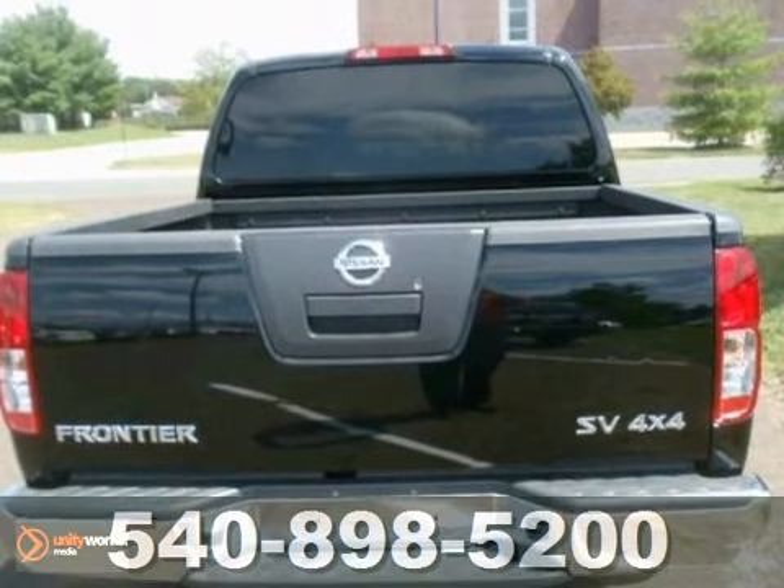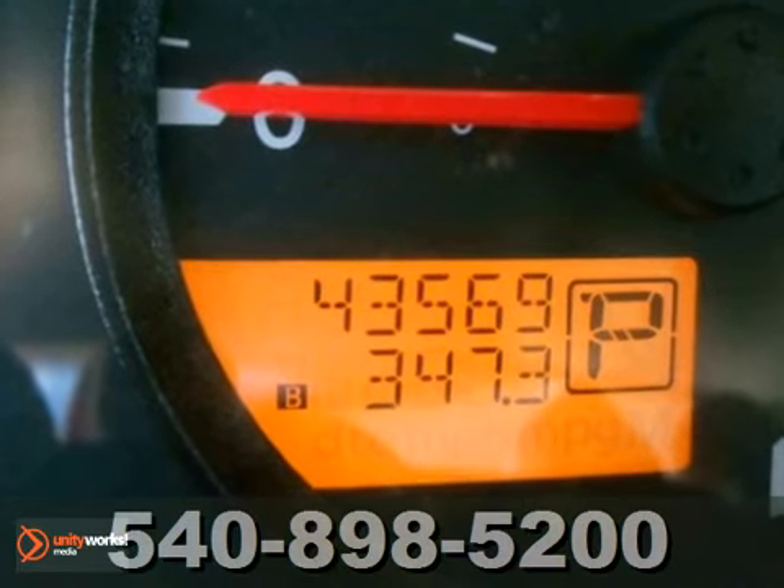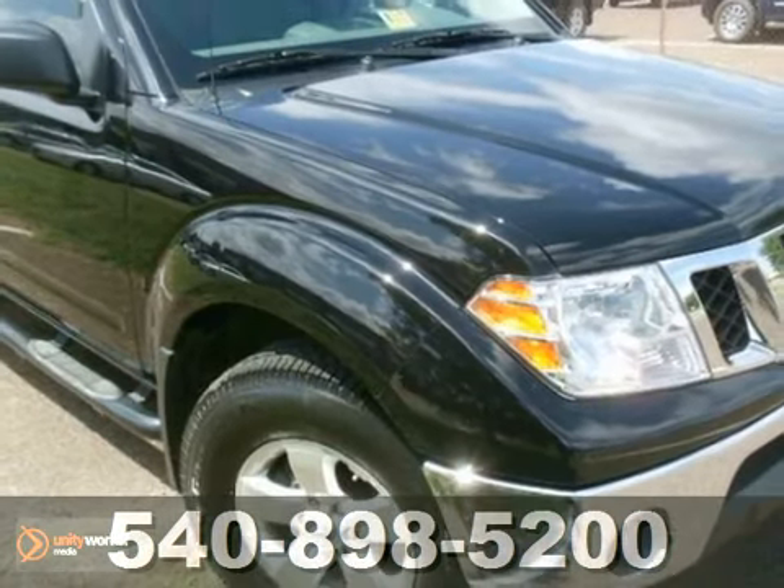It features privacy glass, a CD player, and automatic transmission. You need to see it in person — come in and take it for a test drive.